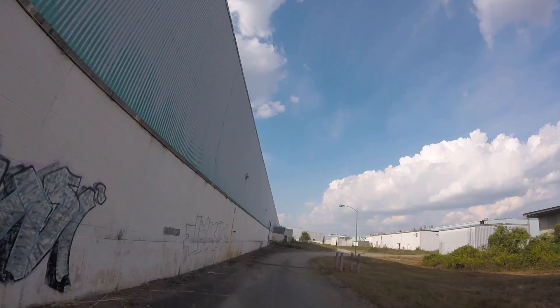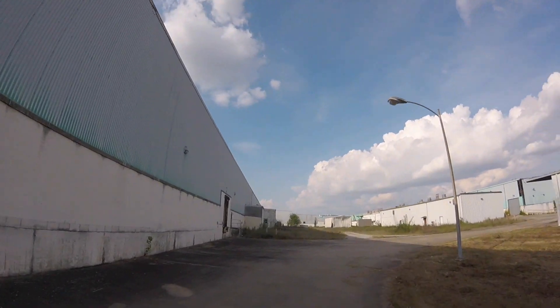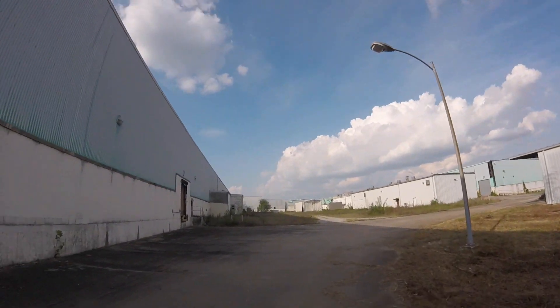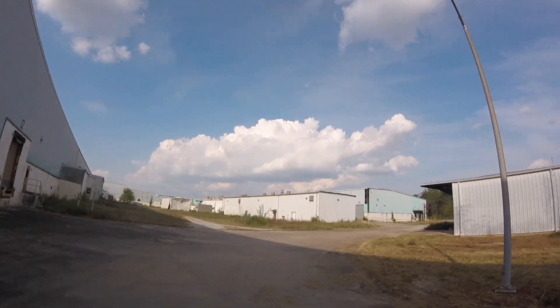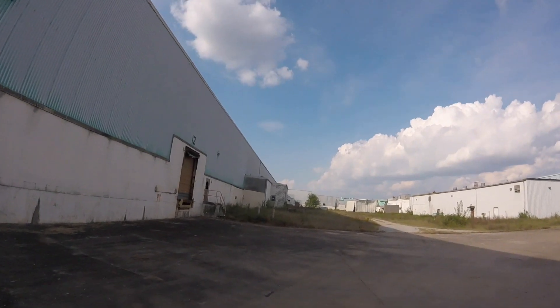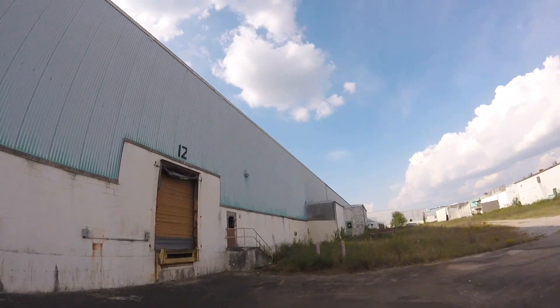Look how big this place is. There's got to be something back here, you'd think. If I were really being smart, I would have come here at night. But I can't really control what time of day I explore when I'm just kind of town hopping like I am. I could totally fit through there though — that's my way in.